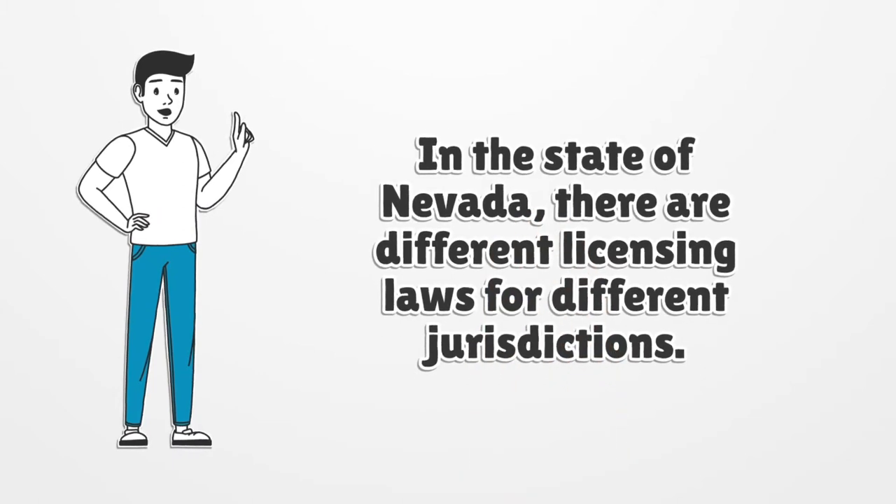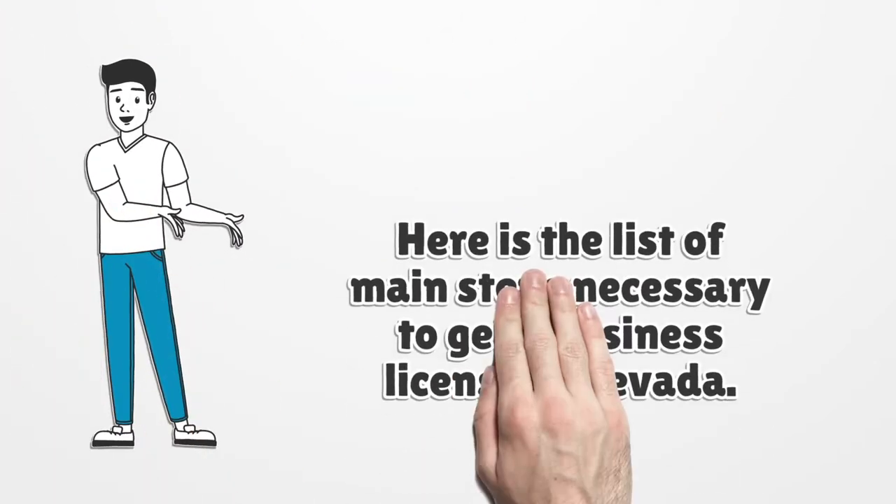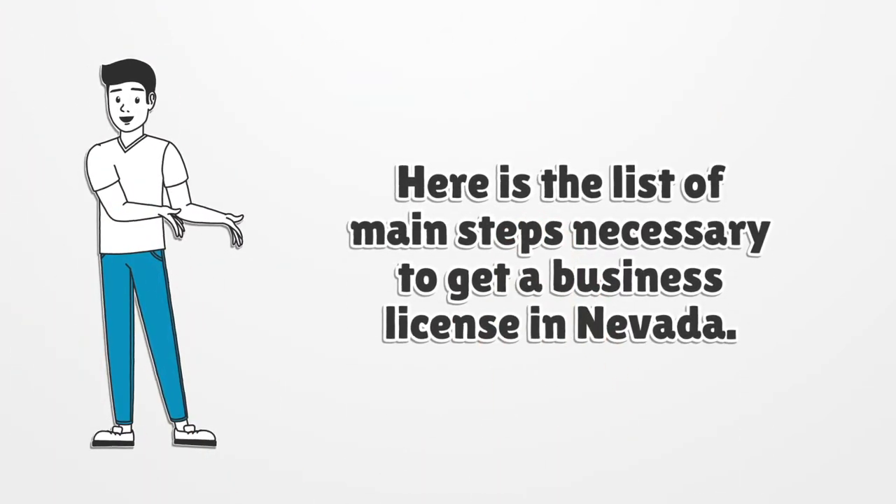In the state of Nevada, there are different licensing laws for different jurisdictions. Here is the list of main steps necessary to get a business license in Nevada.